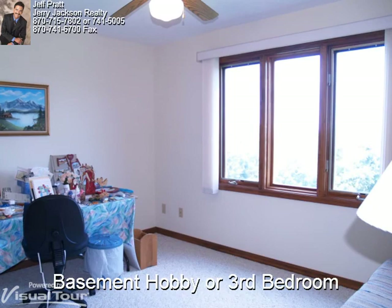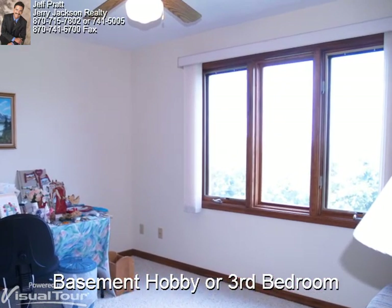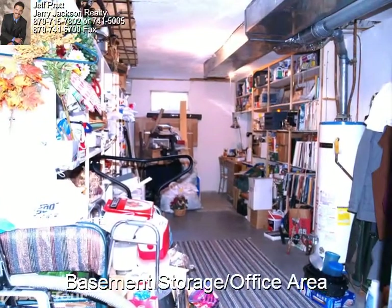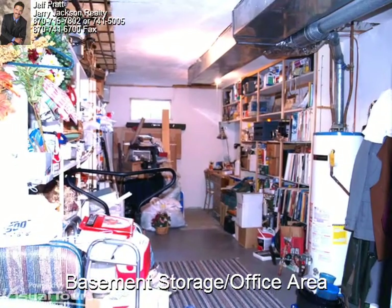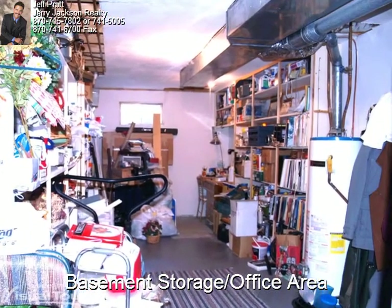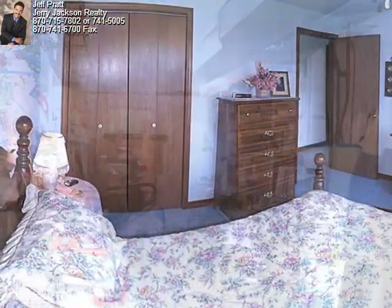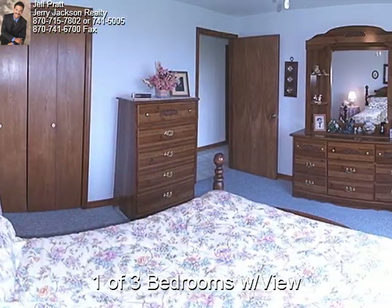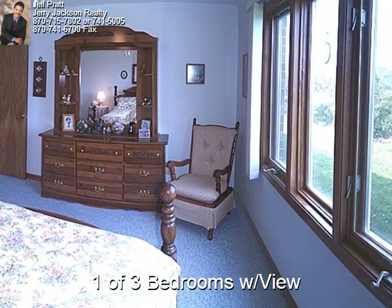Here is a hobby or third bedroom — all of these basement rooms have a great view of the lake. Every home needs a storage room and this home has a very roomy one, with a small work space in the back right hand corner. This basement bedroom is approximately 13 by 12, carpeted with a closet and another great view.